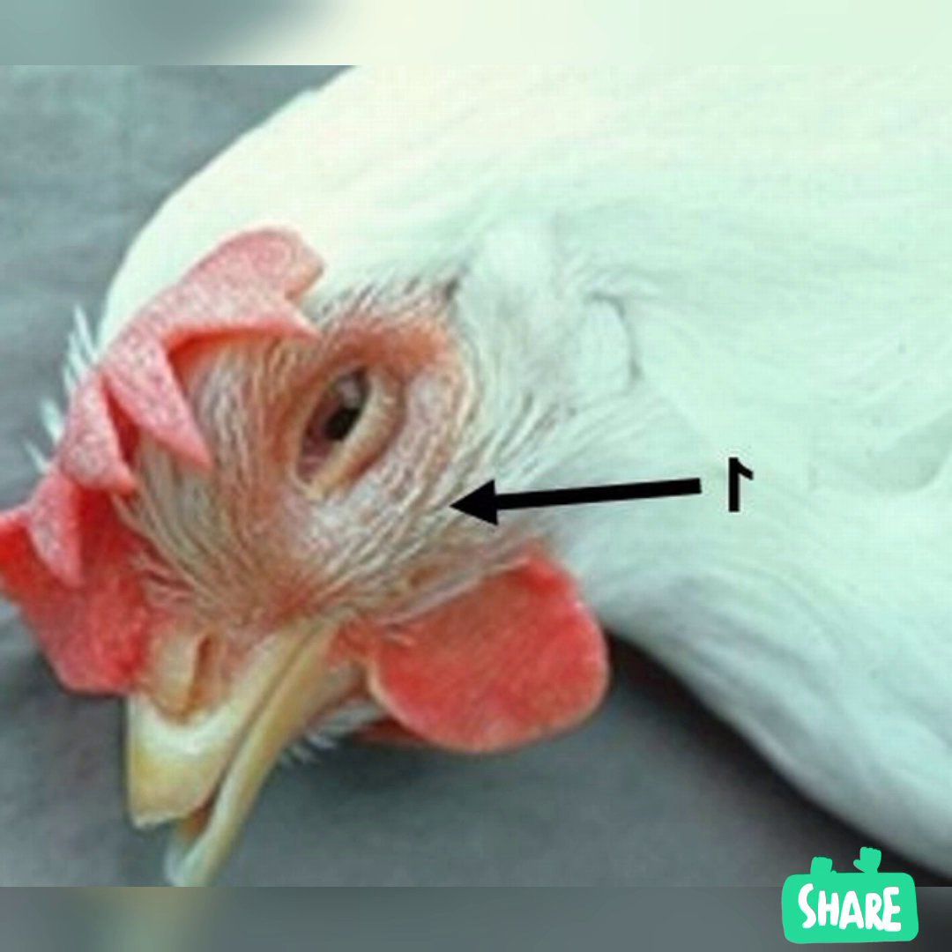Birds can be carriers of the disease and still appear healthy, which makes infectious coryza very hard to control, especially on farms without an all-in, all-out flock practice. The disease can be spread directly from chicken to chicken and indirectly through aerosol, or contaminated feed, water, equipment, and clothing.